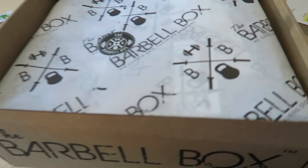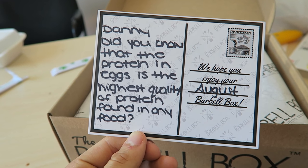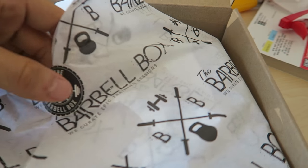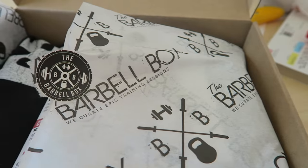Just got the Barbell Box in the mail — let's open it up and see what we got. Did you know that the protein in eggs is the highest quality protein found in any food? Good thing I eat a lot of eggs.